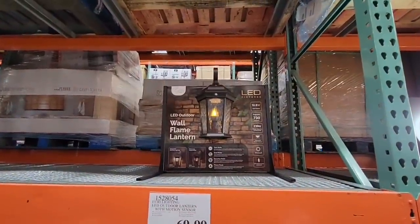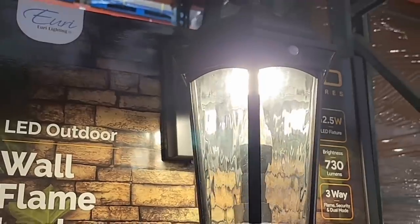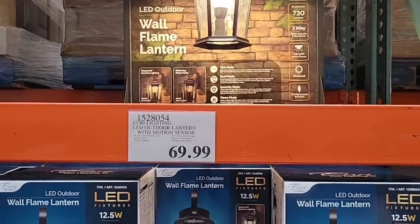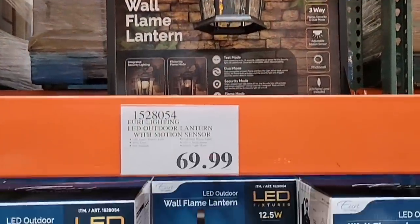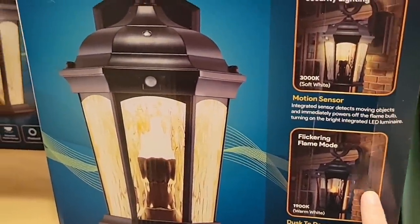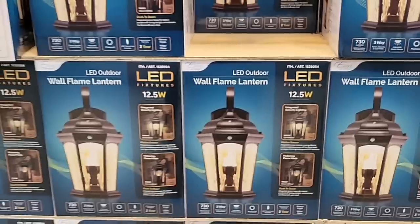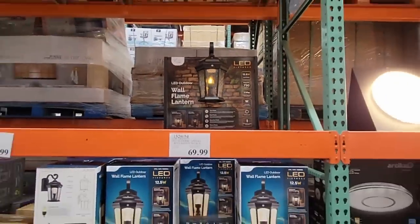These LED lamps are so cool — as I walked up, they show this beautiful flame effect, and then they also function as a security light. I absolutely love these light fixtures. Where I live, HOA approval is required before changing them, and I'd need about six to match everything, so costs could add up. But the flame effect is stunning and the dual security-light function is great. They're $70.